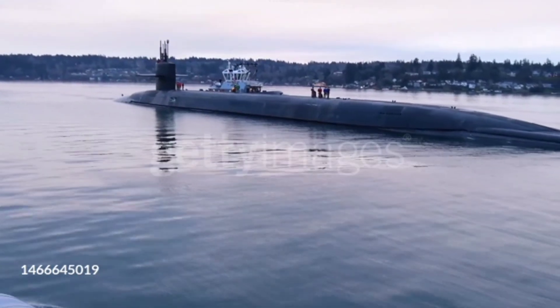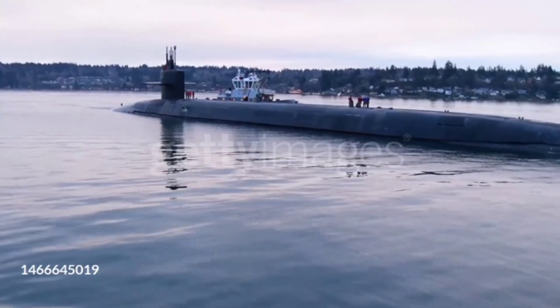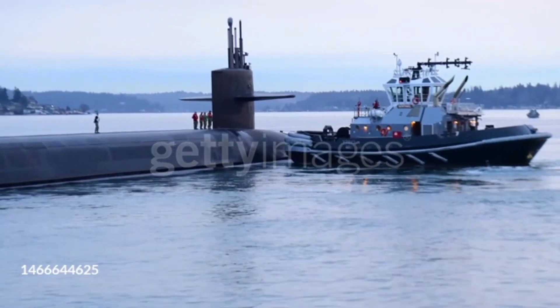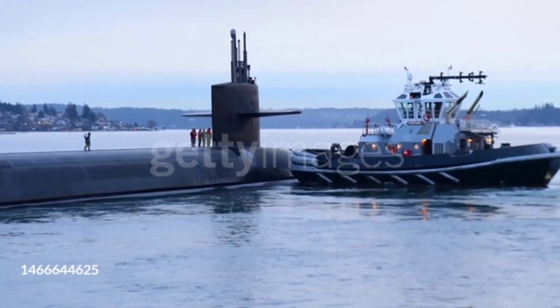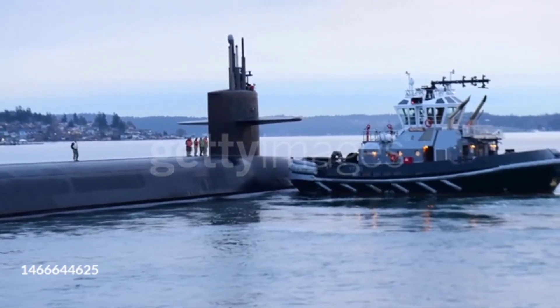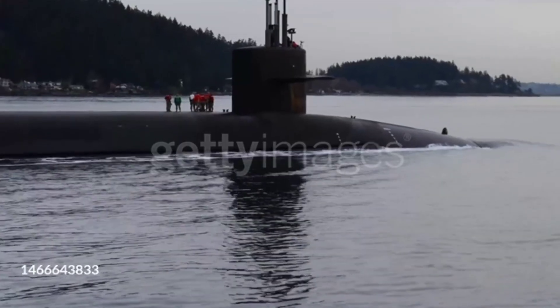The Ohio-class submarines are a cornerstone of America's nuclear deterrent strategy. Originally designed as SSBNs, or Nuclear-Powered Ballistic Missile Submarines, they have since been converted into SSGNs, or Guided Missile Submarines. Let's dive into their impressive technical specifications.